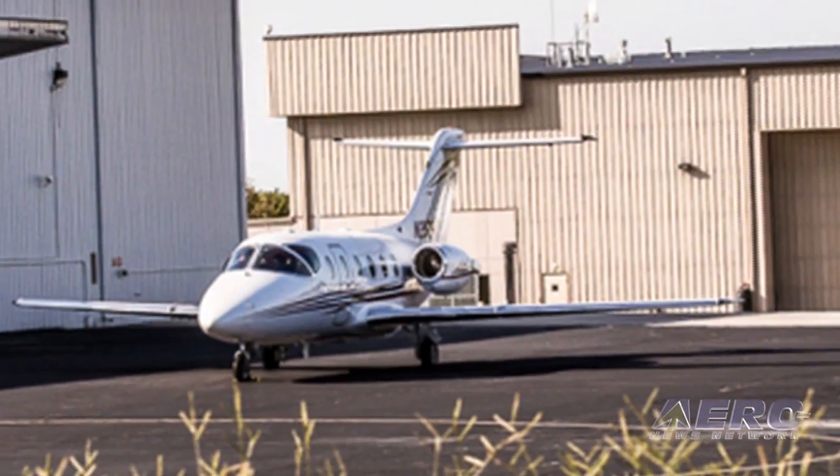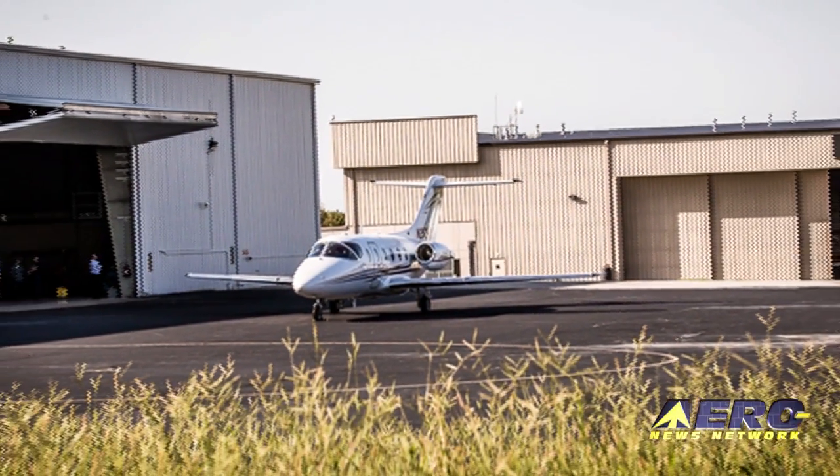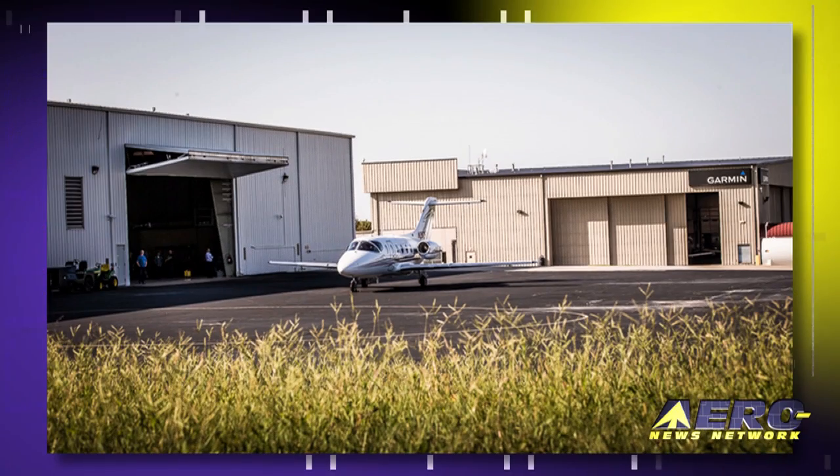After these messages, we'll hear about the Garmin G5000's first flight on the BeechJet 400A. Stay tuned.